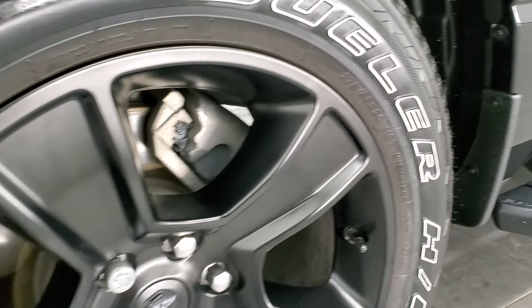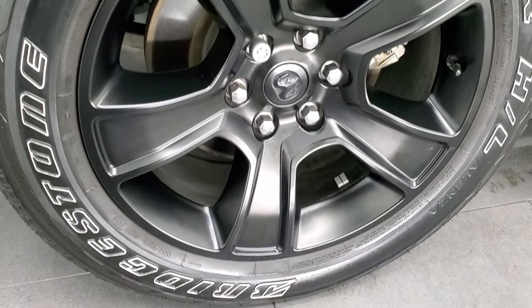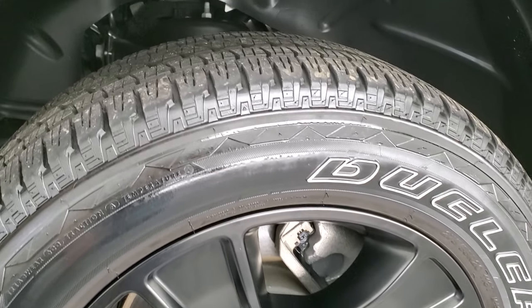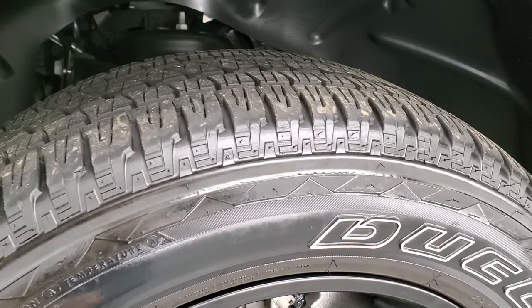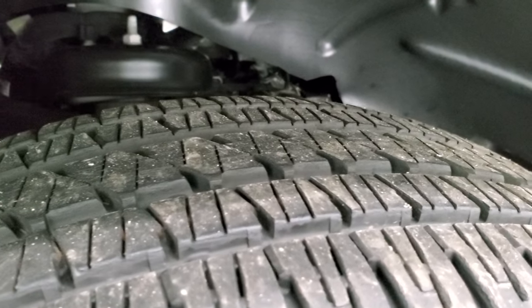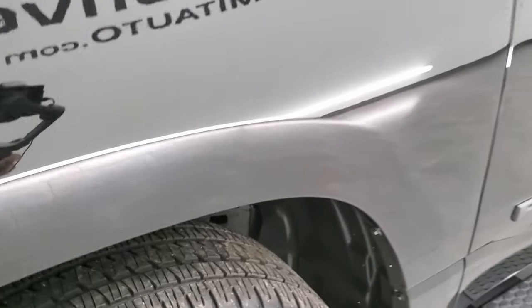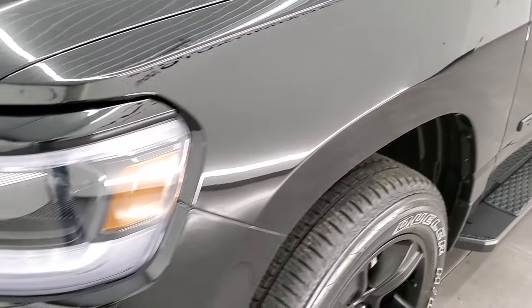This one has the 20-inch painted alloy rims — pretty sure it has the Night Edition on it. Bridgestone Dueler HL tires, these are 275/55 R20s, and they have a good amount of tread left — I'd say 70 to 80 percent at least, maybe even a little bit more.